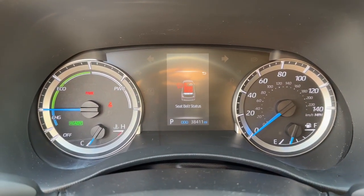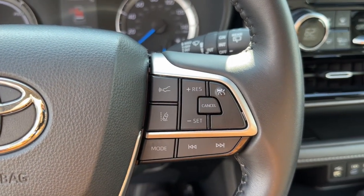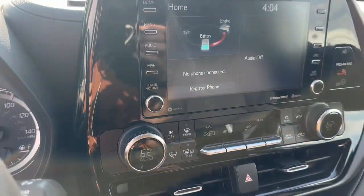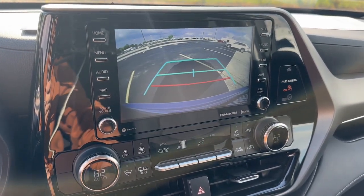Apple CarPlay and/or Android Auto, heated driver seat, keyless entry, backup camera, power lift gate, heated mirrors, fog lamps, satellite radio, aluminum wheels, third row seat.